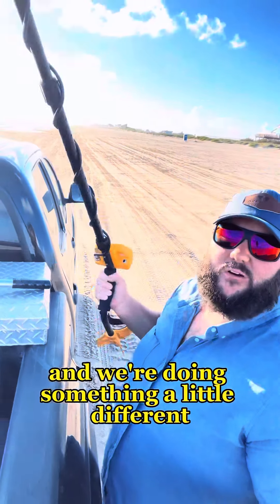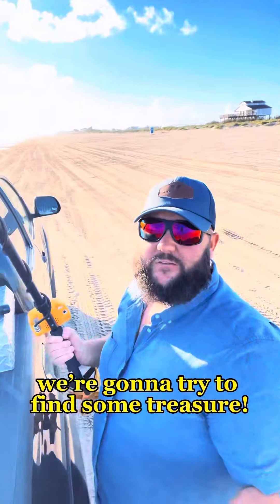So today we're at the beach where we're doing something a little bit different. We got our metal detector out and we're going to try to find some treasure.